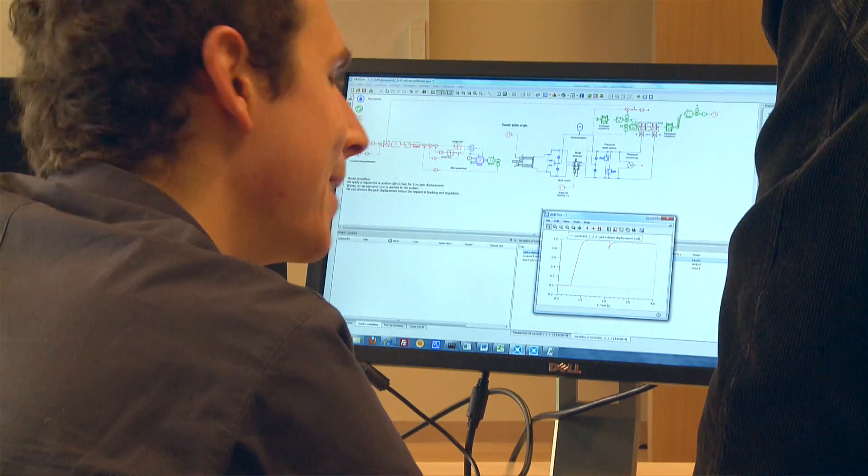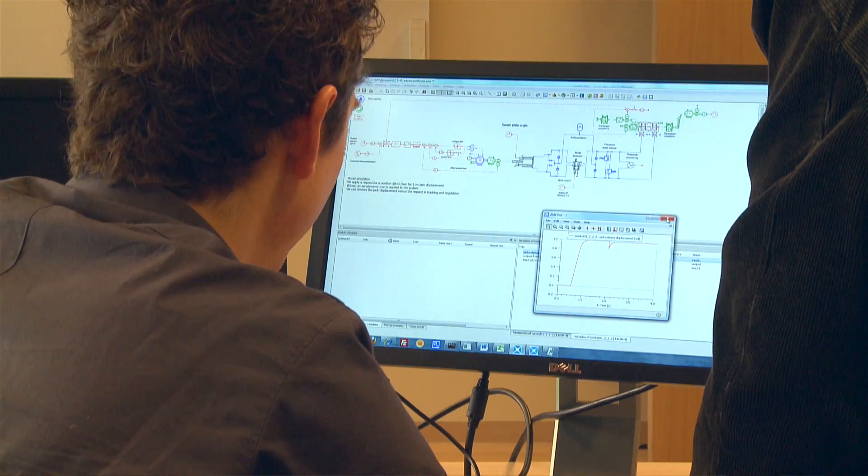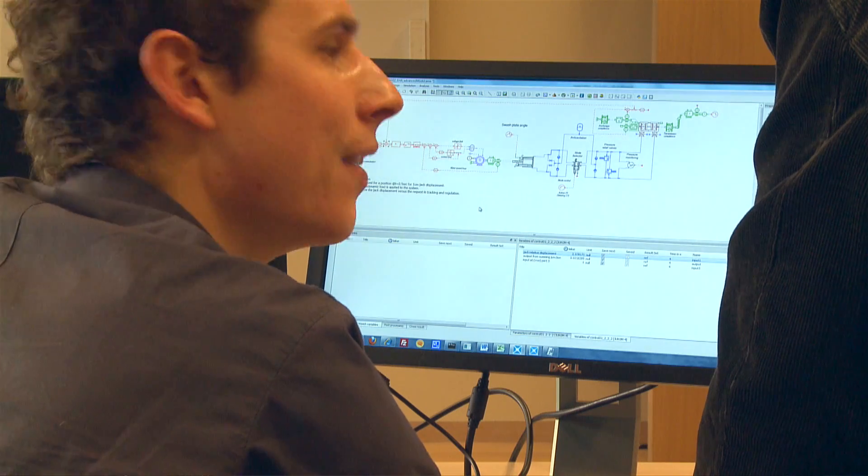Our organization is the last link in the product development chain, and by increasing the throughput of controls development through that last link, we increase the throughput of the entire organization.